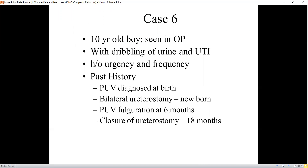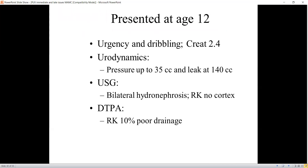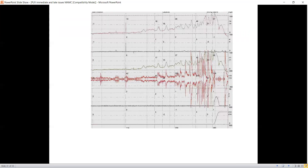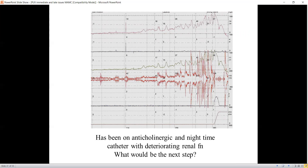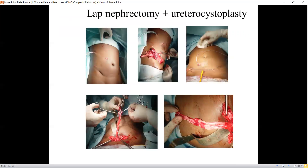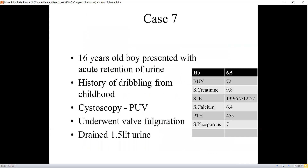A 10-year-old boy presented with dribbling of urine, urinary tract infections, urgency, and frequency. He had a history of posterior urethral valve diagnosed at birth, bilateral ureterostomy in the newborn period, valve fulguration at six months, and closure of ureterostomy at two months. He presented at age 12 with urgency and dribbling; urodynamics revealed detrusor pressure up to 35 cmH2O. Ultrasound revealed bilateral hydronephrosis and the right kidney had only 10 percent function. He was started on oxybutynin and clean intermittent catheterization plus nighttime drainage. His renal function still deteriorated, so we performed a laparoscopic nephroureterectomy and used the pelvis and ureters to augment the bladder — a ureterocystoplasty, which is a useful option when you have a dilated non-functioning system.